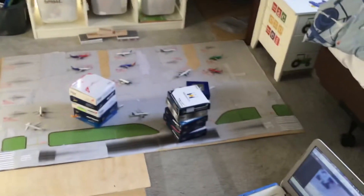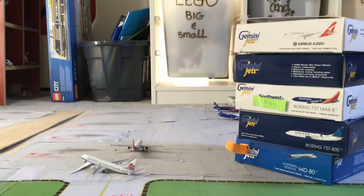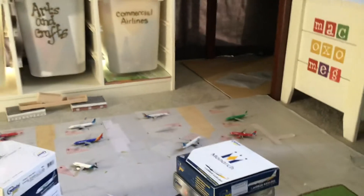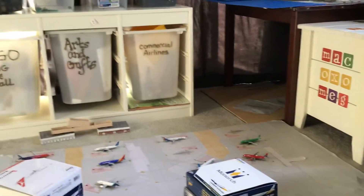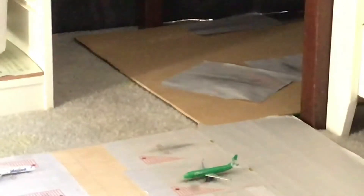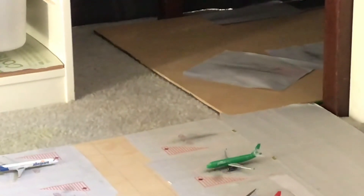So there it is. Yeah, the other part of the airport is back over there — let's look. There we go.